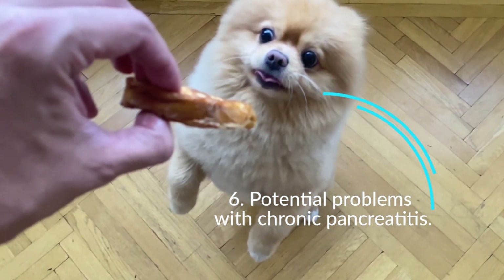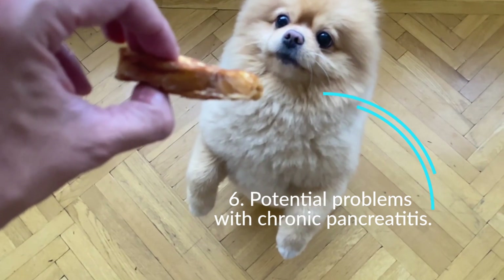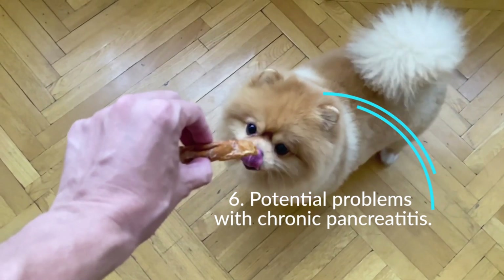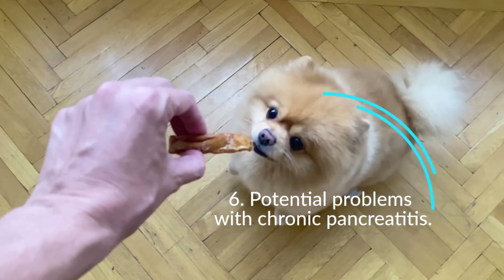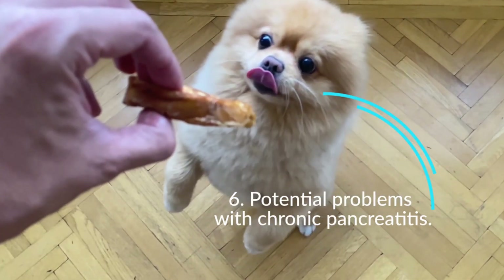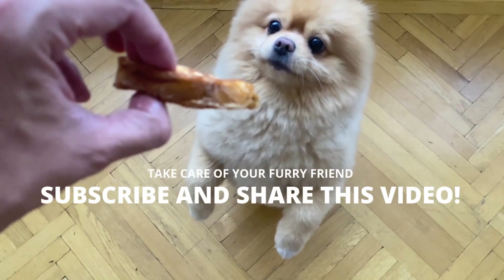When to contact a veterinarian: have you noticed mild signs such as decreased appetite, vomiting, or diarrhea? Is your dog less active, in pain, panting, or possibly running a fever? Any of these signs, from mild to severe, indicate that you should make an appointment with your veterinarian. The sooner your veterinarian determines the cause of your dog's illness, the sooner he or she can feel better with proper treatment.